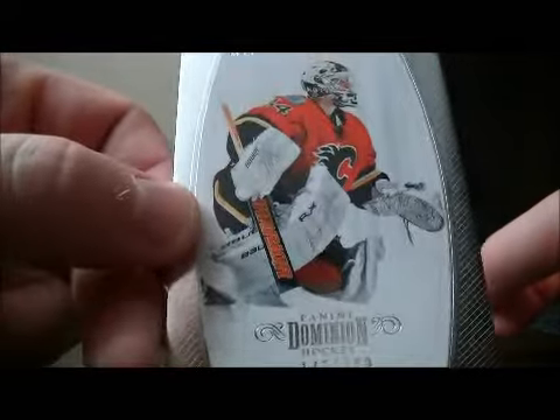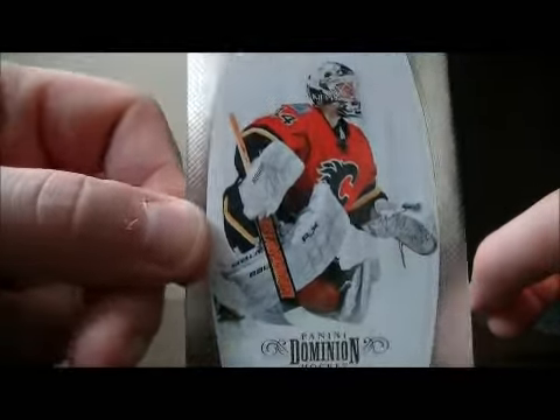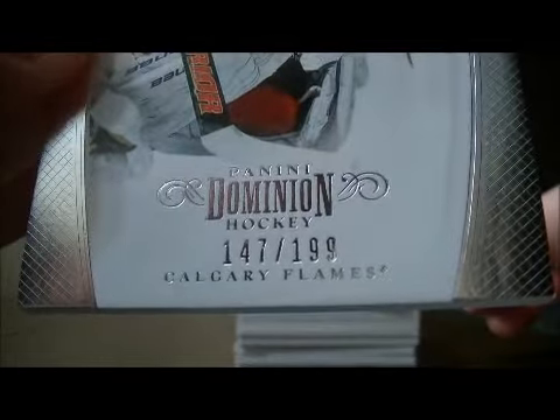Let's start with the base card for the Flames of Mika Kiprasov. Number 147 out of 199.